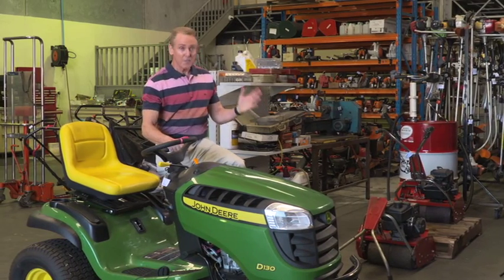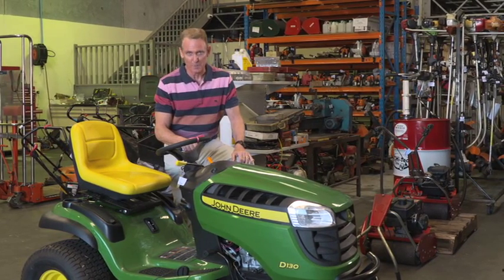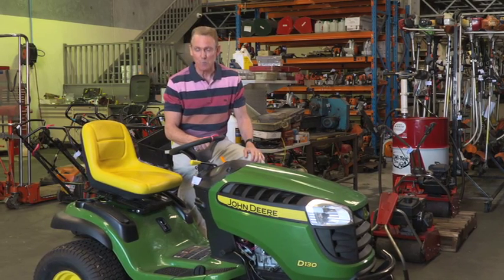Now check this out — this is their repair centre where their technicians do all of the repairs and servicing for your equipment. And they stock a wide range of genuine parts, all here ready to go.